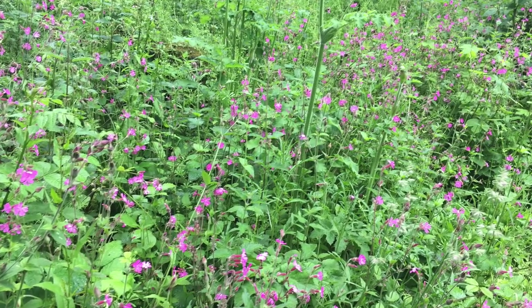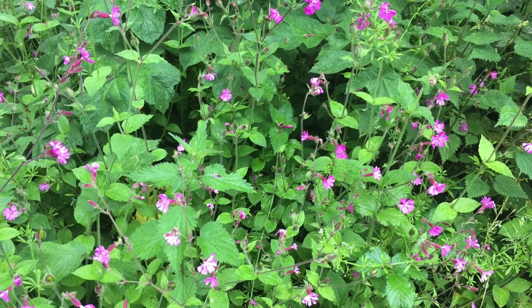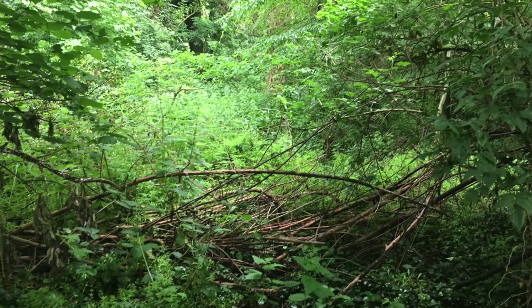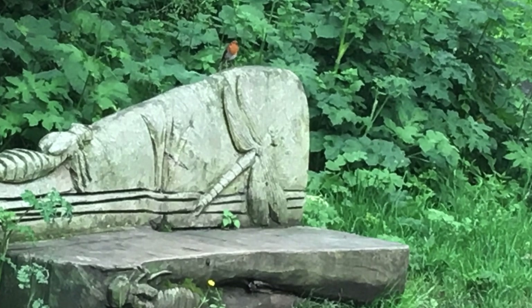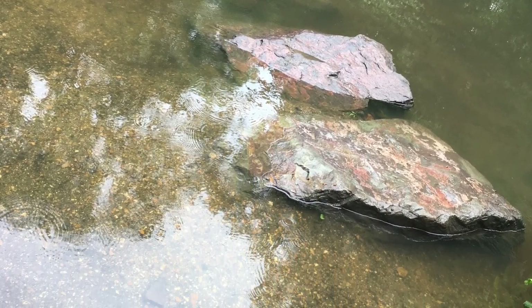There's a lot of wildflowers all over. At some distance I spotted a Robin.